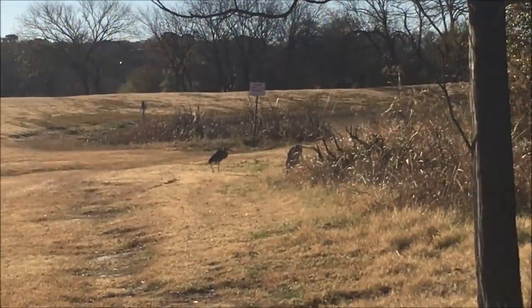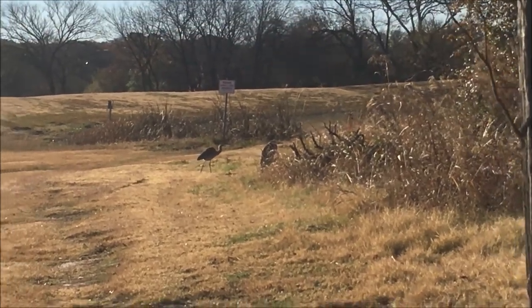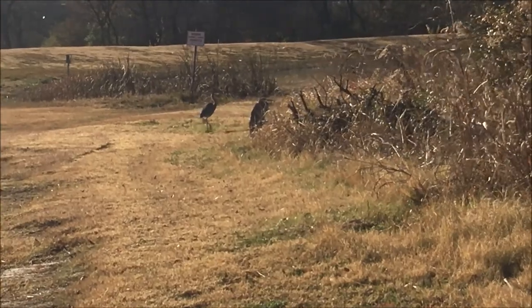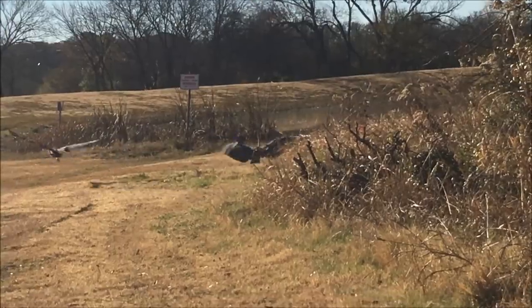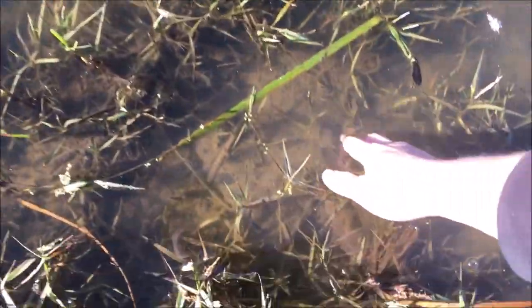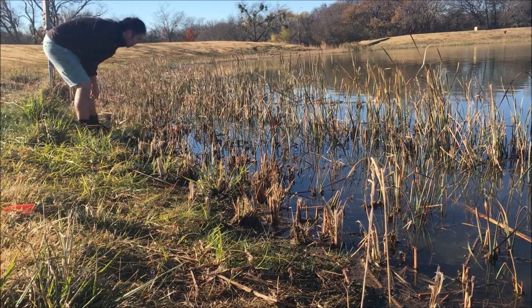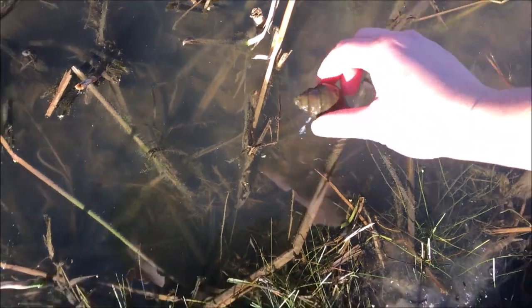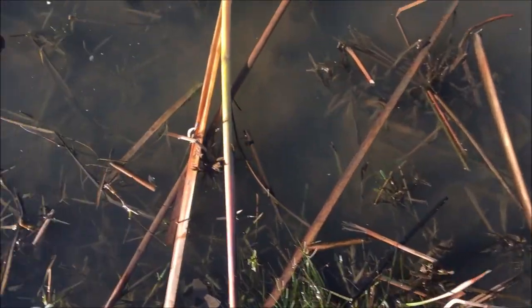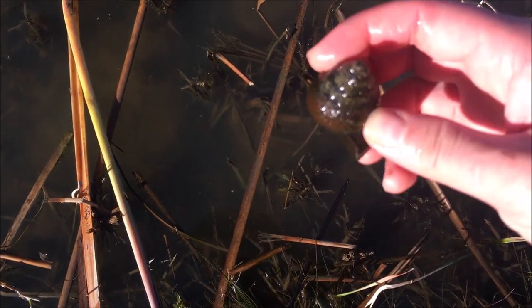The water here is a lot warmer. What have we found here? A floating dead snail. Oh, there's another one right over there. That's a good sign — we got a couple snails here. This one still has its door even, but yeah it's dead.